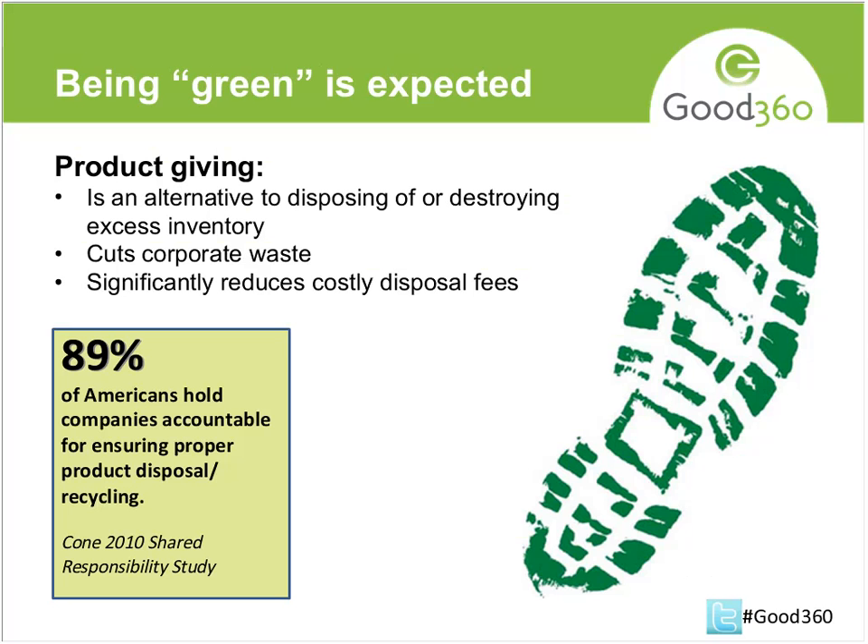Disposing of and putting products in a landfill is no longer really an option for companies. Donating product is an alternative to the landfill, it cuts down on overall corporate waste, and it reduces costs because it's very expensive to put something in a landfill. Some of the companies we've worked with have found that they've actually saved a lot of money by donating — not only was it the right thing to do, but it was actually more costly to put it in the landfill.